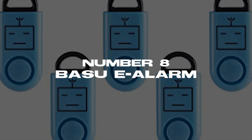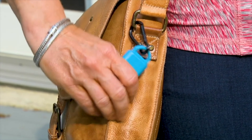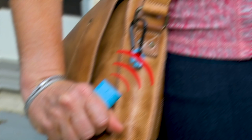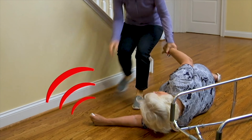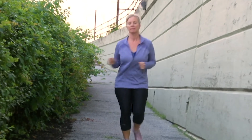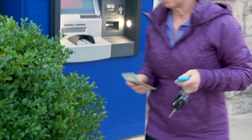Number 8: Basu E-Alarm. The next product is great for your personal safety. The Basu E-Alarm, priced at $9.99, is the size of a USB and can be attached to your bag or phone. This little device lets out a siren when the pin is pulled, letting someone know that you need help. As the crime rate goes up every day, this device becomes more and more important. If you ever are in danger or need of help, the Basu E-Alarm might just be the difference between life and death.